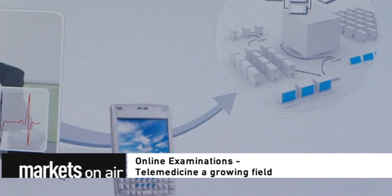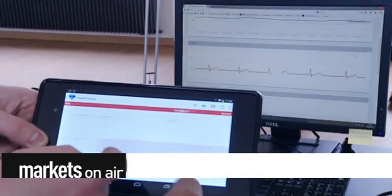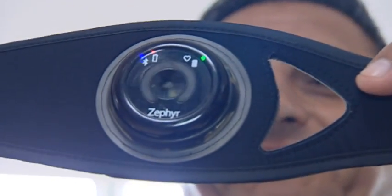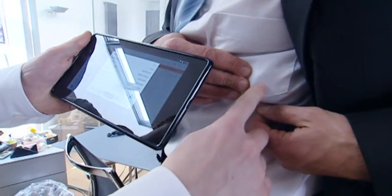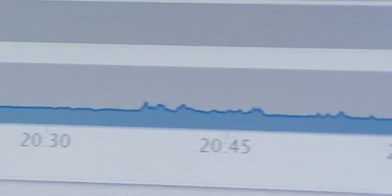Online examinations, telemedicine — a growing field. It's still in the concept phase, but Masoud Karimi is planning to create a software-based internet hospital using a huge database. Patients can measure their blood pressure and pulse at home, entering the data online, where it's automatically evaluated and only sent to a doctor if irregularities are detected.